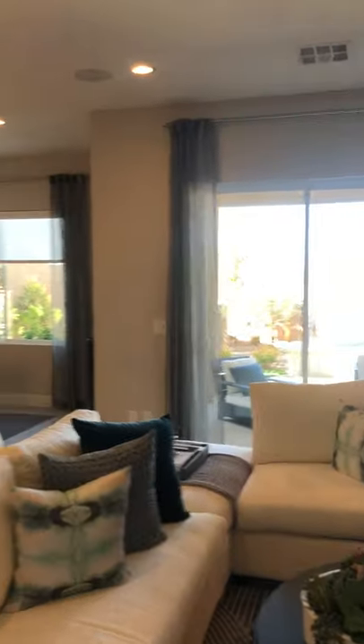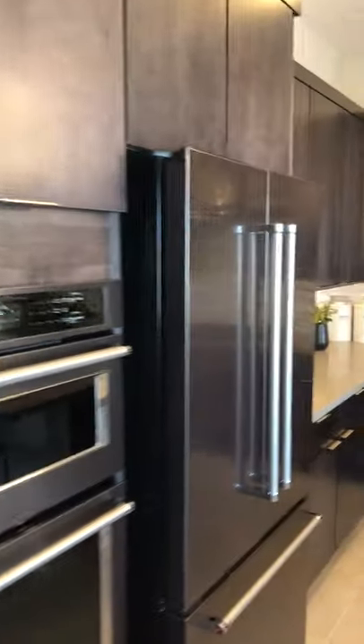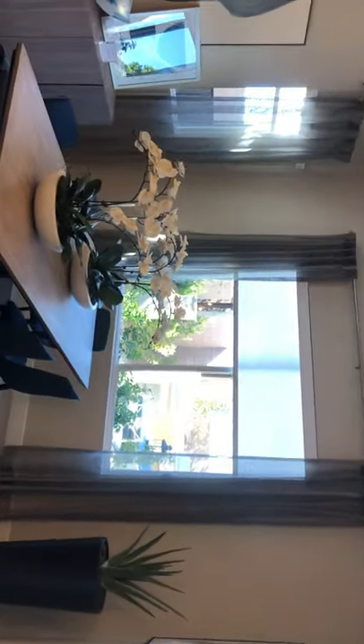We're now entering the main home and we're in the living room kitchen area. As you can see, you have a nice expansive kitchen area here with plenty of counter space to do any of your baking or cooking needs. And then we have a dining area off the kitchen here, which is quite lovely.